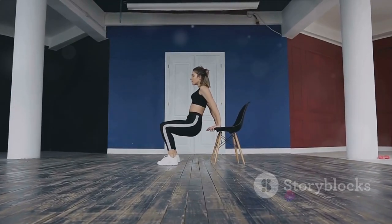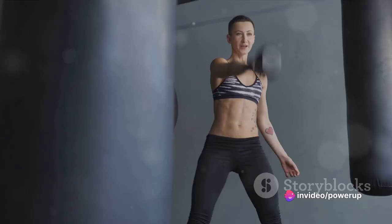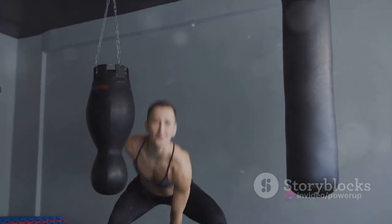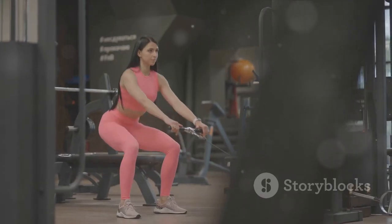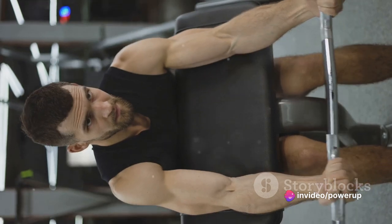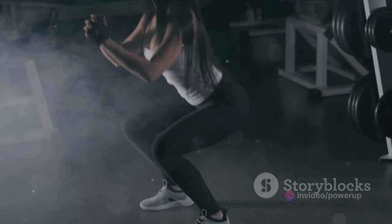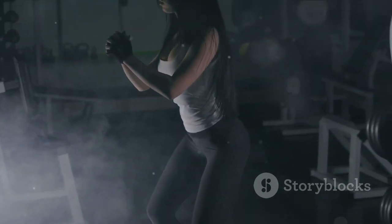Here's how to do them: stand in front of a chair with your feet hip-width apart and your toes pointing forward. Engage your core and keep your chest lifted as you push your hips back and bend your knees as if you're about to sit in the chair. Go as low as you can while maintaining good form, ideally until your buttocks touch the chair. Then drive through your heels to stand back up, squeezing your glutes at the top. Remember to breathe — inhale on the way down and exhale as you stand.